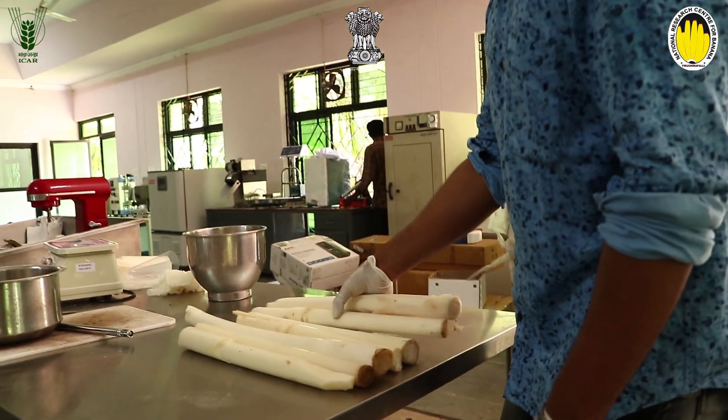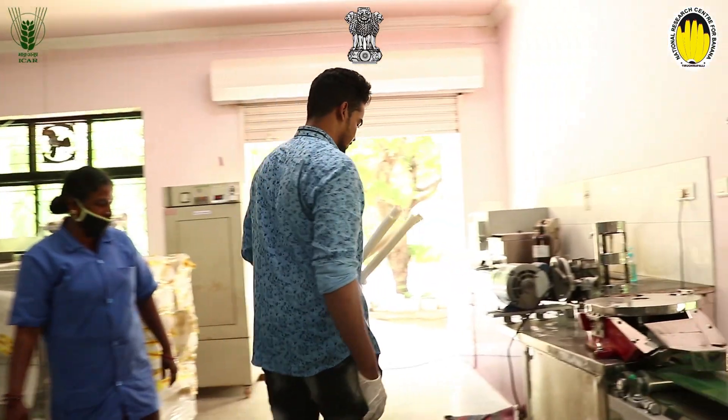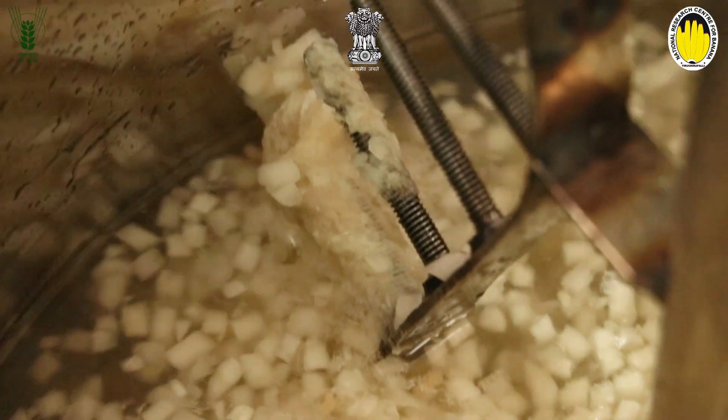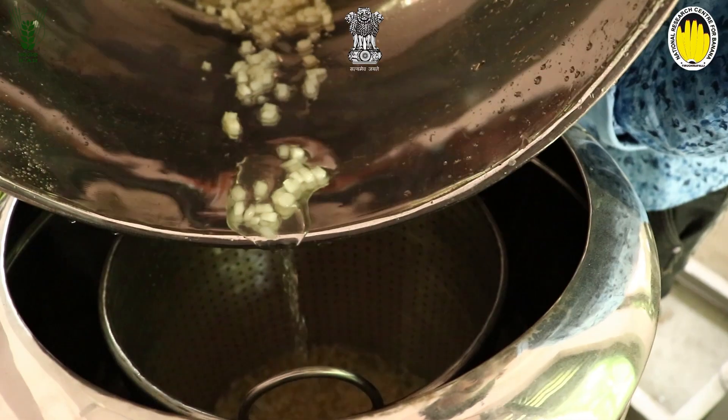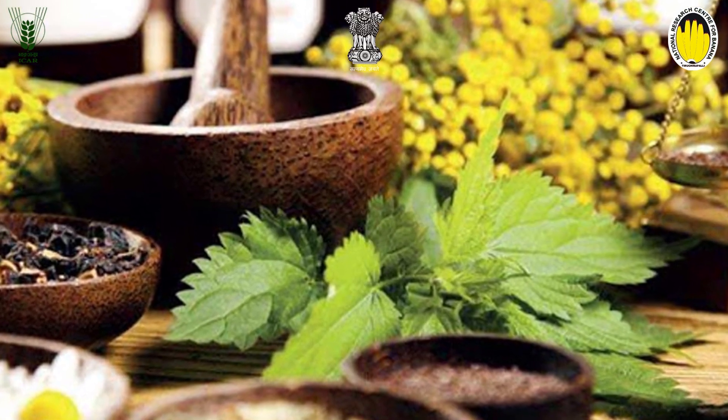This video will demonstrate the technology for efficient utilization of Central Core Stem for the development of minimally processed Central Core Stem, which is ready to cook.